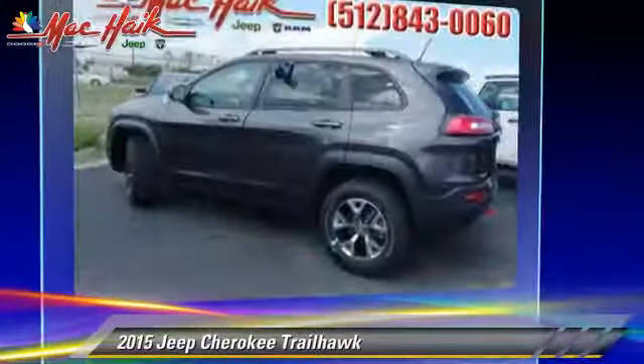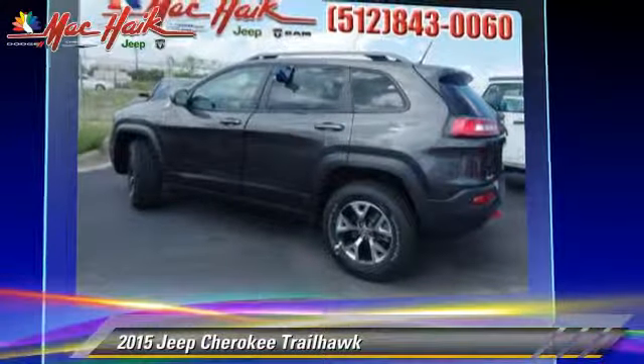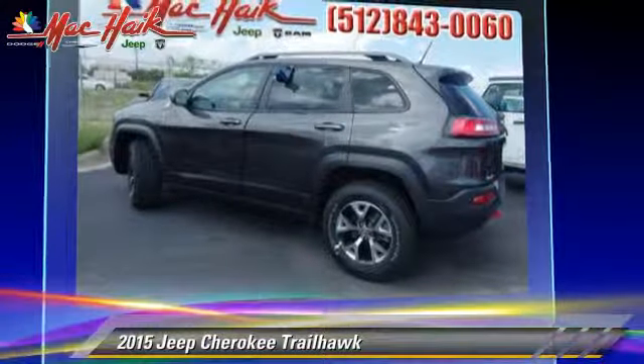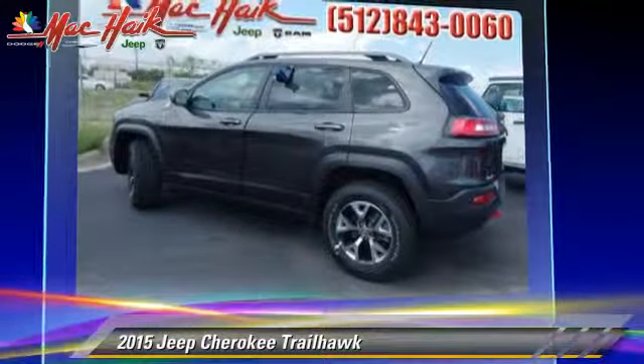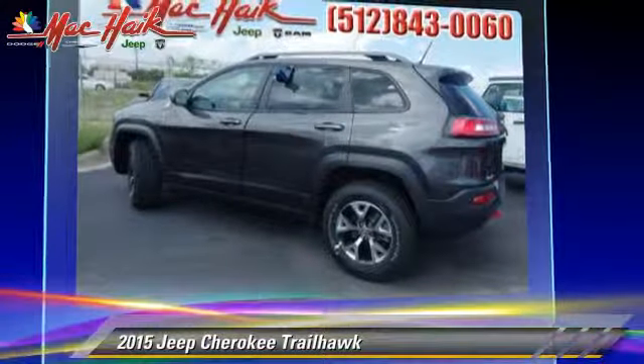Powered by a 3.2-liter V6 engine with an automatic transmission, this vehicle is well-equipped. This Jeep features heated power mirrors, rear spoiler, and four-wheel drive. Safety features include traction control, four-wheel ABS, and stability control.